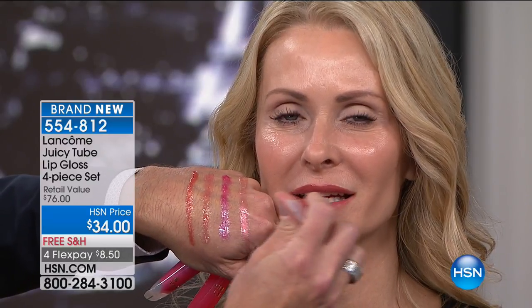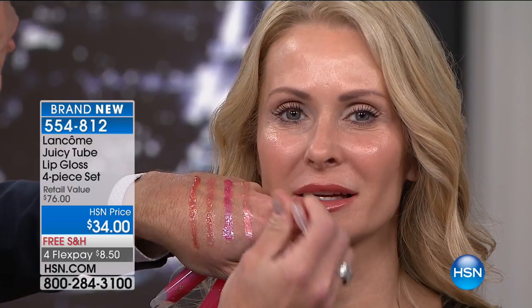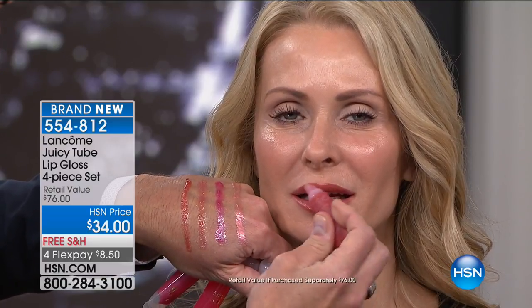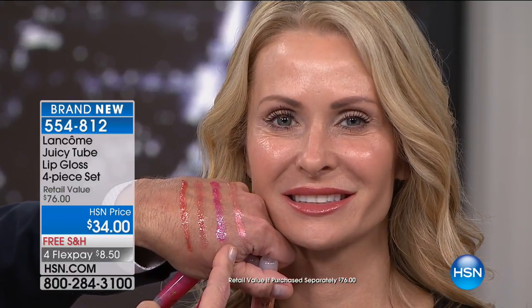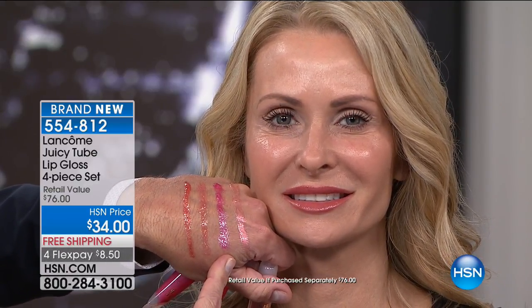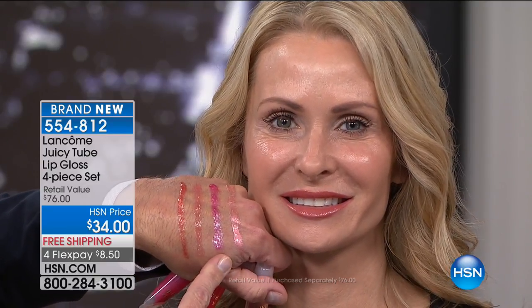We've got a quick two-minute special — the Juicy Tubes are back! Instead of spending $19 a piece, how about $8.50 a piece? You're receiving all four of their top sellers. They're super hydrating for your lips, they feel great — no sticky, no tacky. If you want to buy them individually, they're $19 each, that's $76 for all four. But today, get all four for $32.